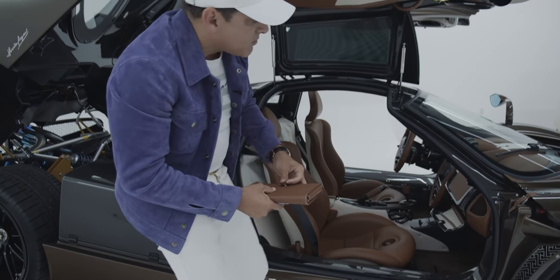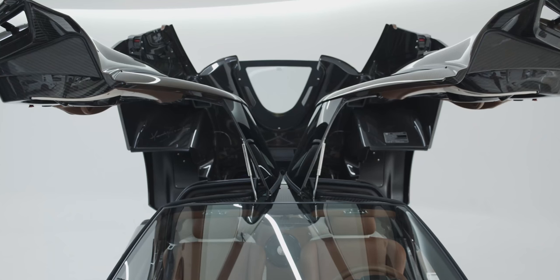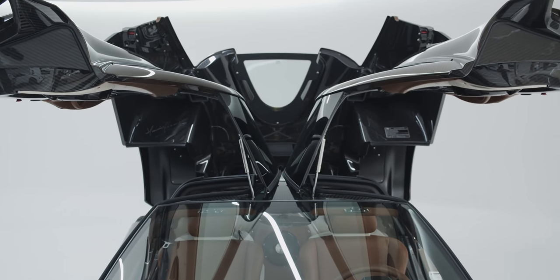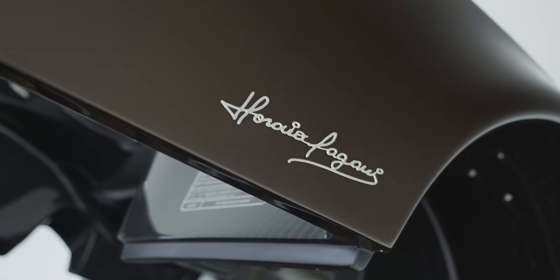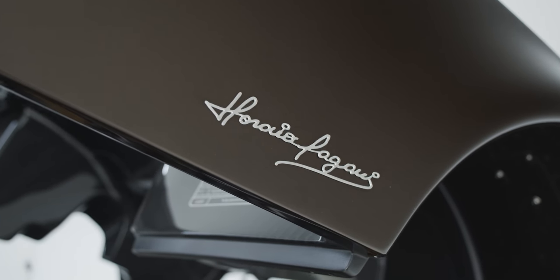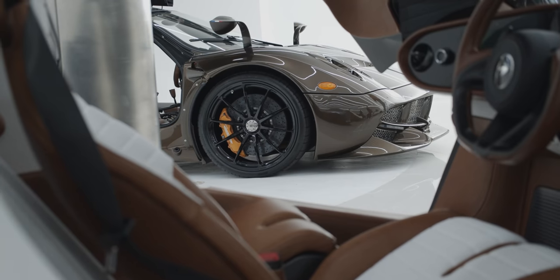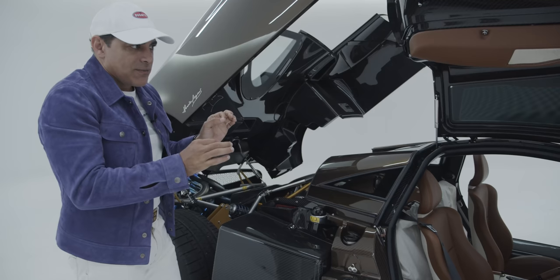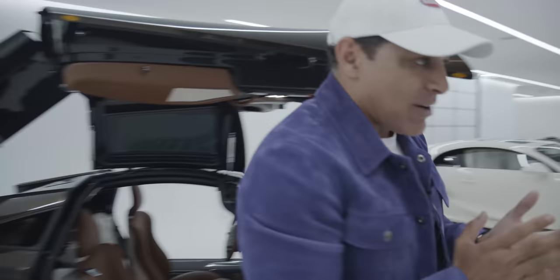More than anything, I love the stitching. This is the only Pagani with the Hermes leather stitching — usually these come with clasps. Not the fastest car I own — I think this has 760 horsepower — but I think it's still the most detailed car in my opinion. So let's move on to my newest arrival.